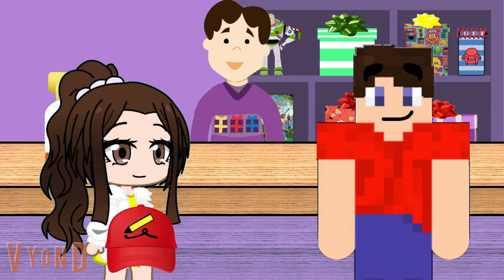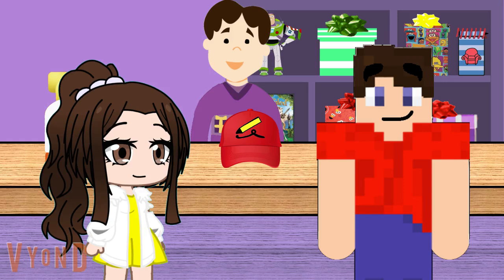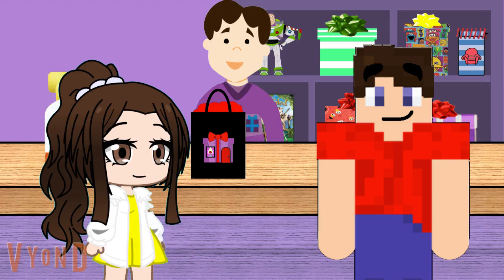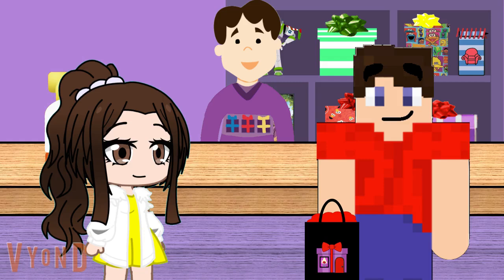Hey Alex. Hey Poppy. Happy anniversary Alex. Thanks Joe, glad you remembered. We'd like to have this cap we made for Steve wrapped up please. Certainly. And may I just say, this is a nice cap. Thanks, we did have some help making it though. Here you are, all wrapped up. I really love it when something gets wrapped like a present here. This is the present store Poppy — it's kind of our thing.